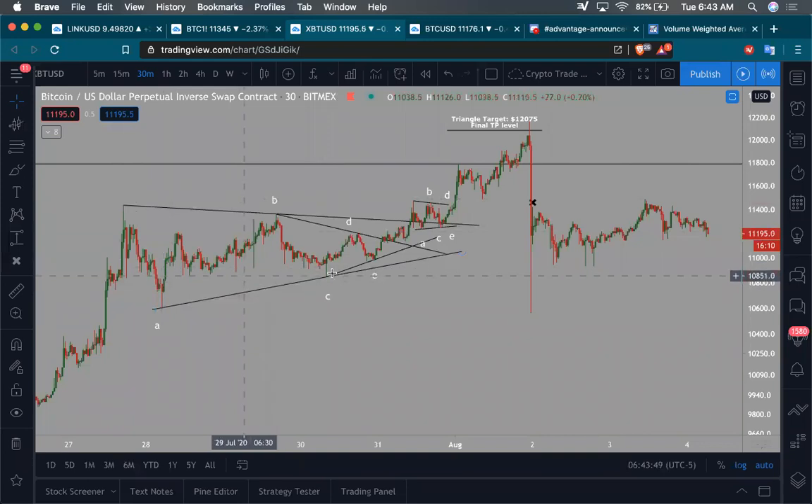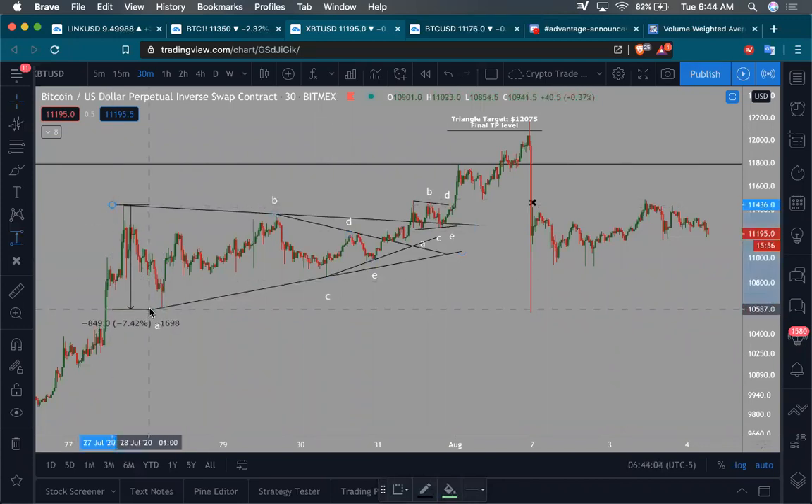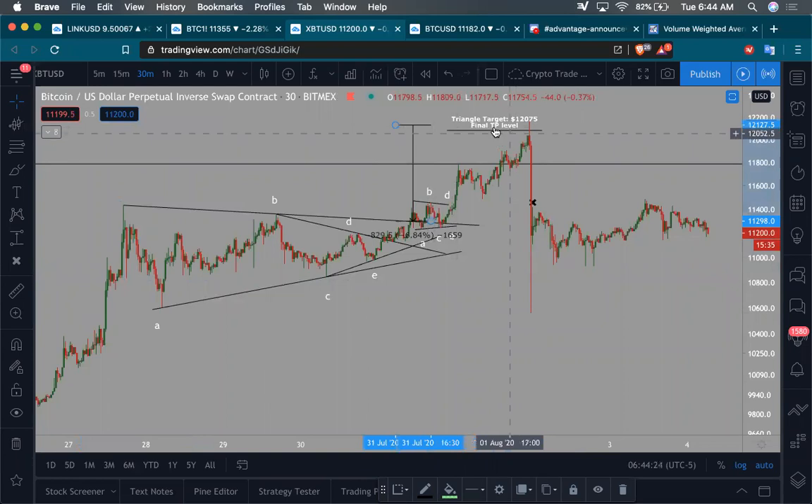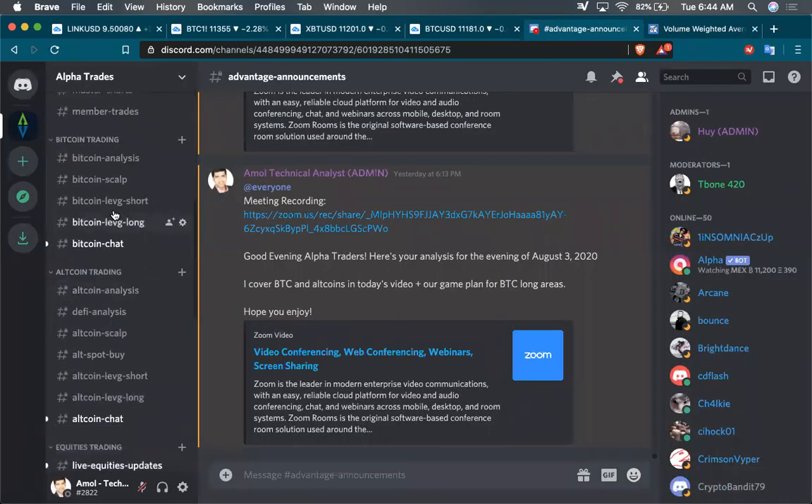When you're creating triangles like this, typically if you start pushing out of it, it's going to be a continuation pattern. The target is basically measured from the high to the low, and then the breakout outside of the triangle. We broke out right around there, which takes us to about $12,000 to $12,100. I set the target at $12,075. Most of our community was able to get out and take profit right into that wick, and all that is proof in our Advantage Community channel.